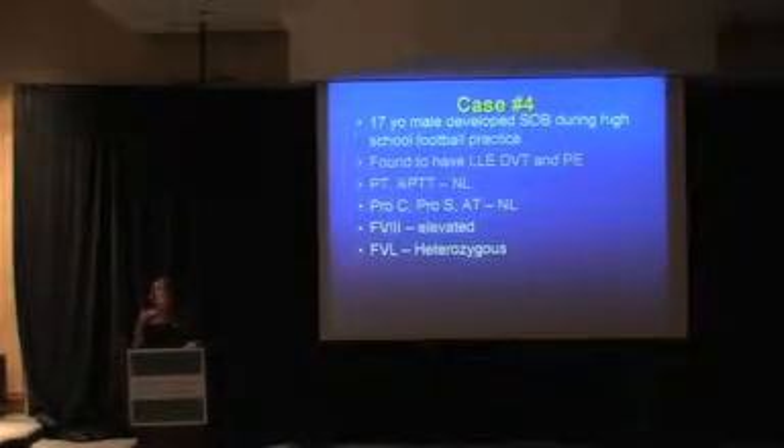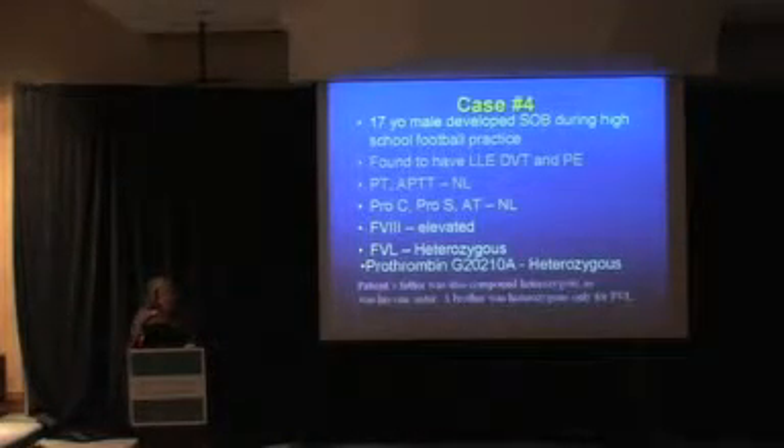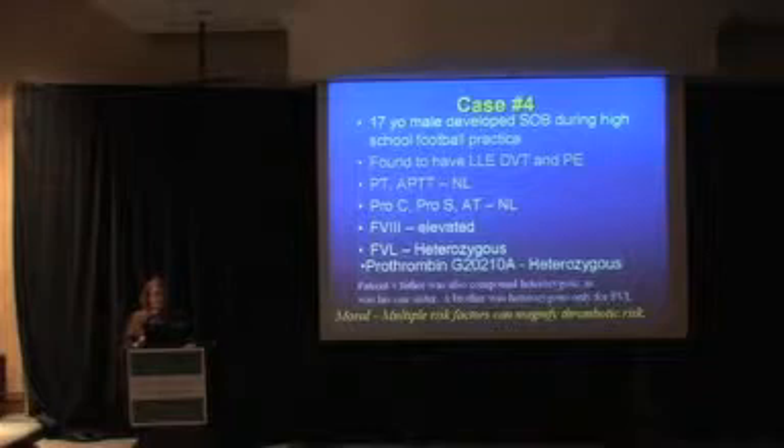We completed the full panel and found he was also heterozygous for the prothrombin mutation. Recognizing his last name, we confirmed his father had previously been tested and was also compound heterozygous for both factor V Leiden and the prothrombin mutation — and additionally had a lupus anticoagulant, with multiple episodes of DVT and PE. One sister was heterozygous for both; a brother only had factor V Leiden. Multiple risk factors clearly magnify thrombotic risk.